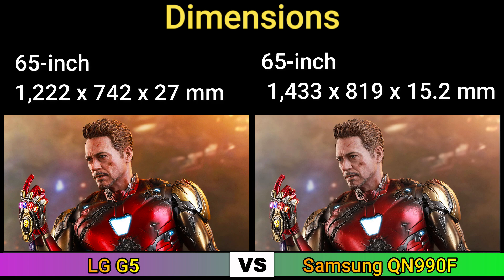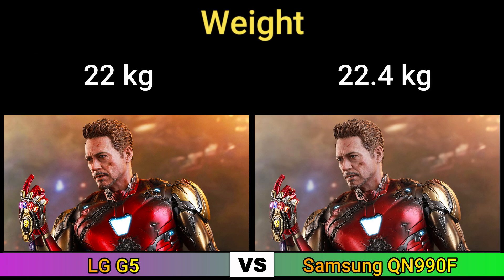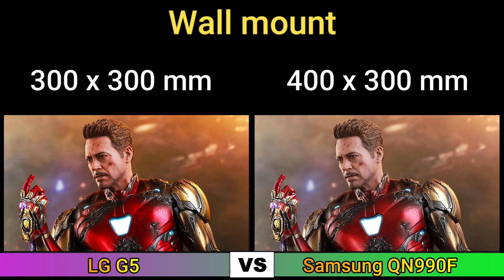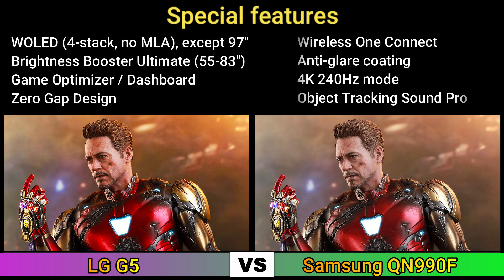Dimensions, weight, wall mount amount, special features.